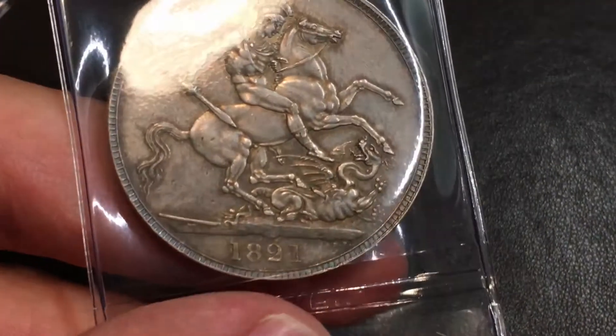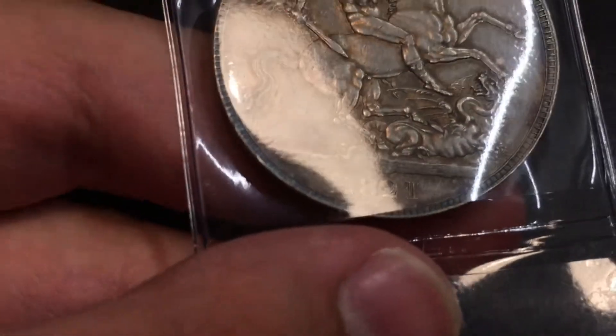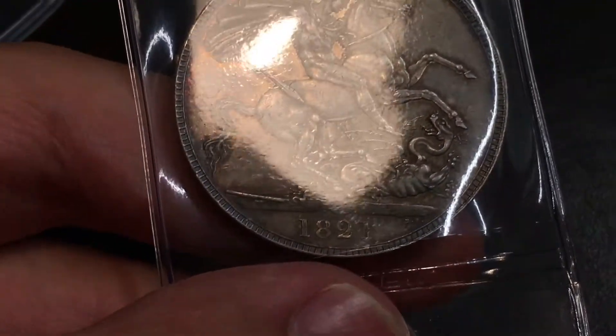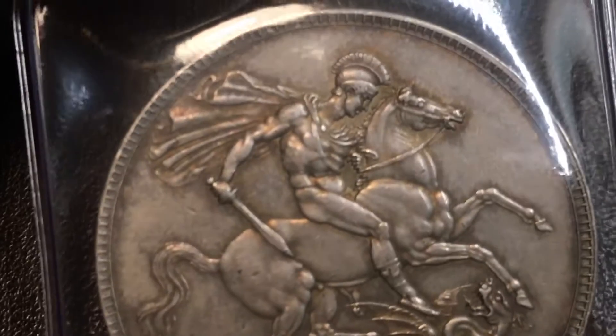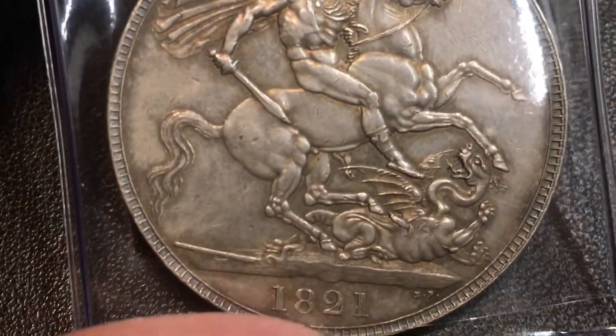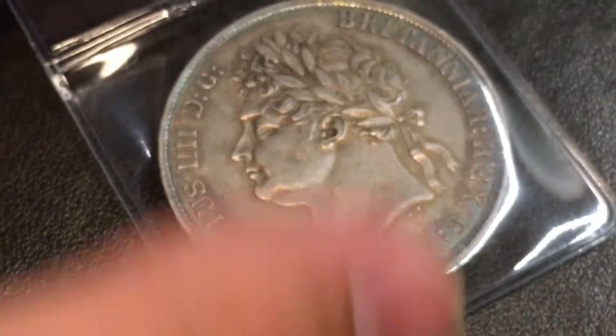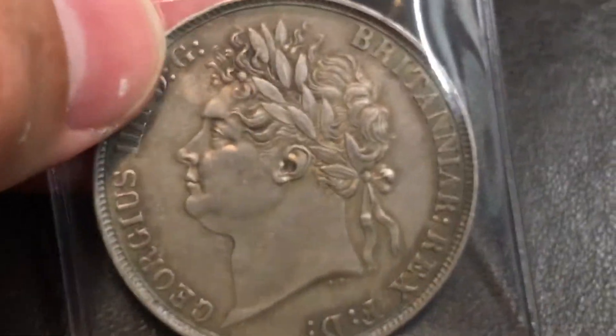1821 Crown, George the Fourth. I think it's second grade, so couldn't do the edge.